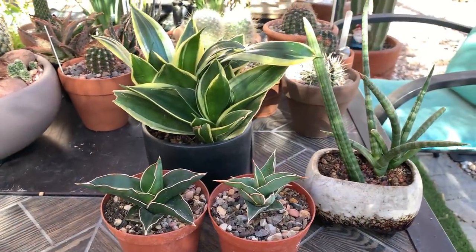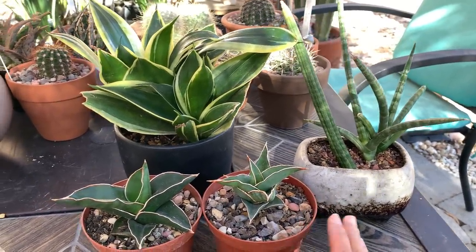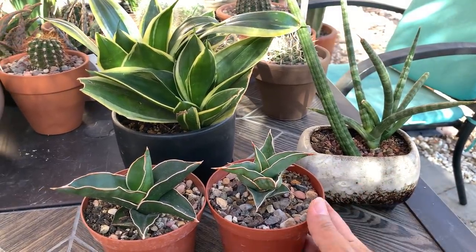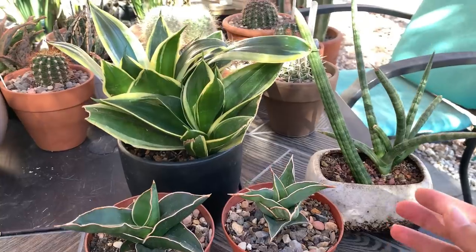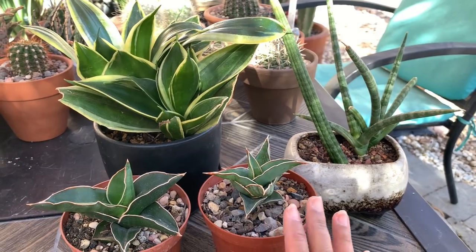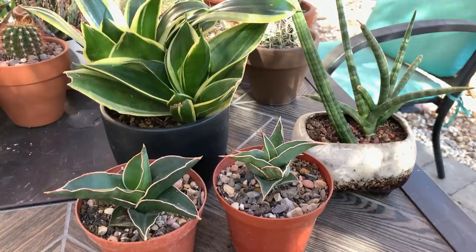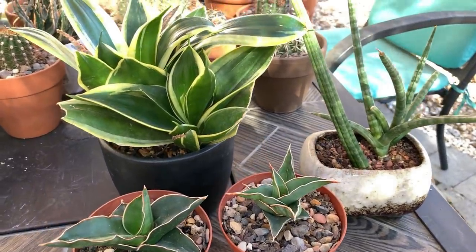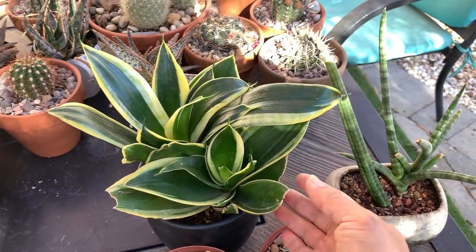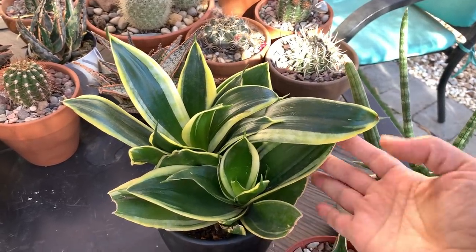The next plants I'd like to show you are my Sansevieria collection. I used to have a lot more but I've given some away as gifts, so these are what I have left. These are very hardy — I find these the easiest succulents to take care of. If you're new to succulents and want to try your hand at it, I would suggest buying sansevierias. You'll even see on the internet that they say these are hard to kill.